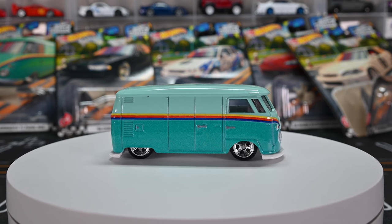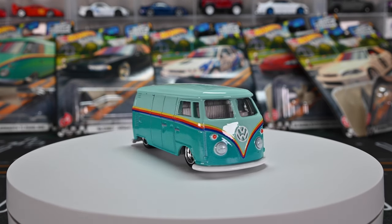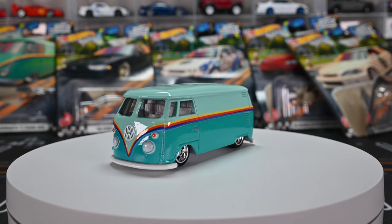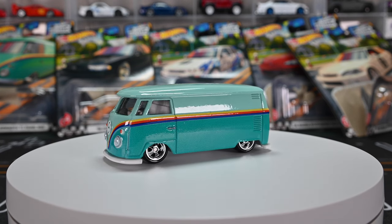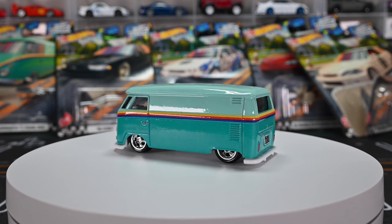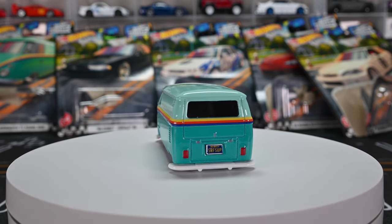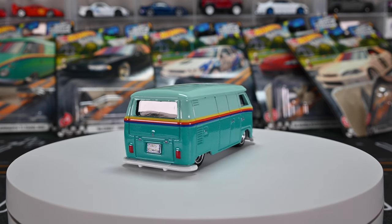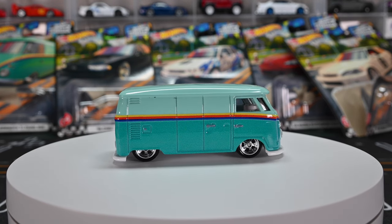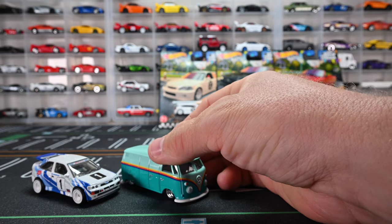The T1 Panel Bus looks awesome to the T. Those five-spoke chrome wheels look great, awesome color choice with the white interior — can't complain. The rear wheels tucked in there just looks so good — lowered stance, bagged, whatever you want to call it, it looks awesome. The rear plate says 'Surf Shop,' it does have a white base, just super simple and clean. All the Volkswagen guys are definitely going to go crazy for the T1 Panel Bus.